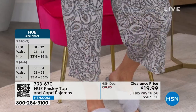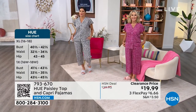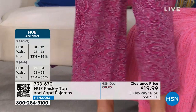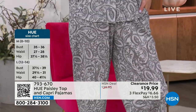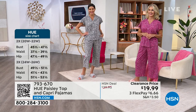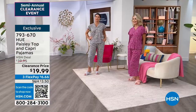These PJs are not sheer at all — you can't see anything through them. Vonda is in the magenta in size small, and Angie is in size medium in silver. We also have it in blue. This is the first time it's 50% off, so if you've been waiting for your PJ set, today is the day. Sizing is extra small to 3X, item number 793-670. The pants at capri length are 22.5 inches.